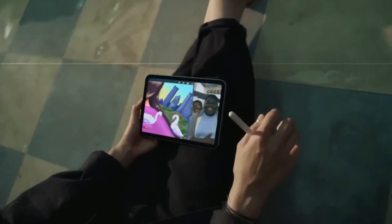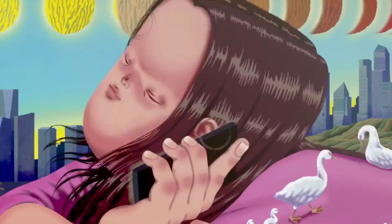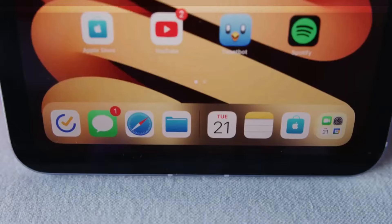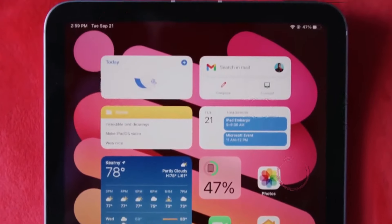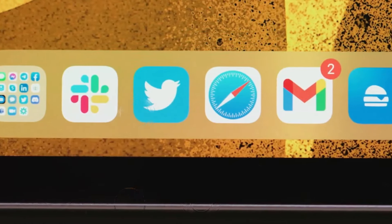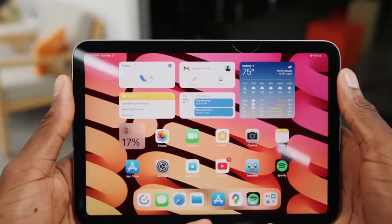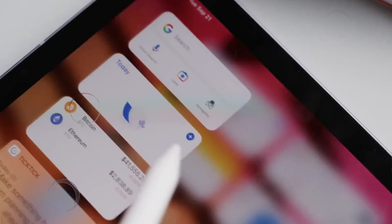Brilliant display technology: experience visual brilliance like never before on the iPad Mini 2024's stunning display. Rumored to feature the latest advancements in screen technology, users can expect vibrant colors, deep contrasts, and enhanced clarity for an immersive viewing experience. Whether you're streaming content, browsing the web, or engaging in creative pursuits, the iPad Mini 2024 promises to deliver visuals that captivate and inspire.